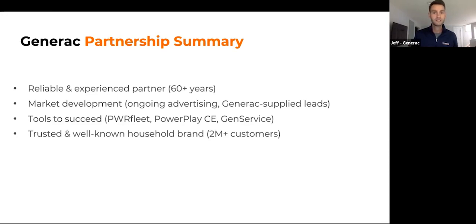We'll give you the tools you need to succeed: PowerPlay Clean Energy, a gen service account to stock service parts, and you'll be able to leverage the fact that you're partnered with a trusted, well-known household brand. Not a lot of homeowners know Enphase or SolarEdge, but homeowners know who Generac is. We're almost 75% market share in home standby, and they recognize and trust the Generac name.